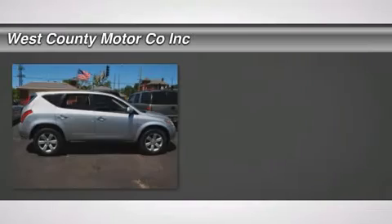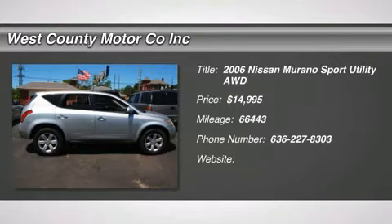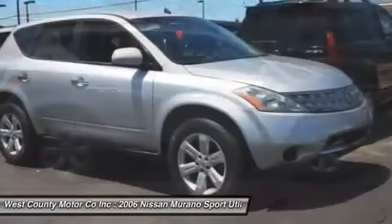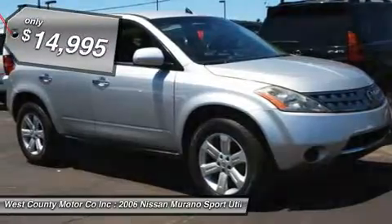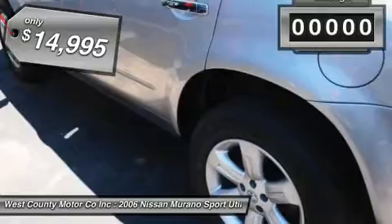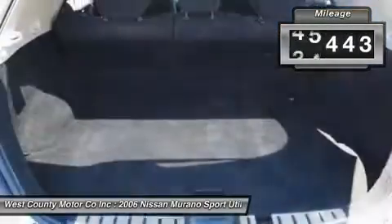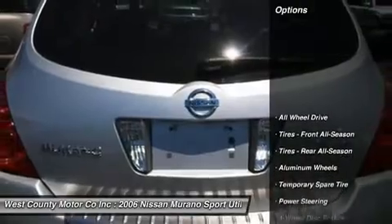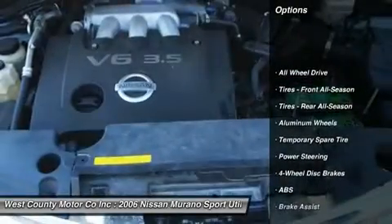Sporty and stylish, our 2006 Murano S appeals to those wanting the looks and storage of an SUV, but with car-like handling. This Murano S comes in all-wheel drive (AWD) and is powered by a 3.5-liter, 245-horsepower V6 and a CVT transmission, which transitions seamlessly between gears for a smoother ride.